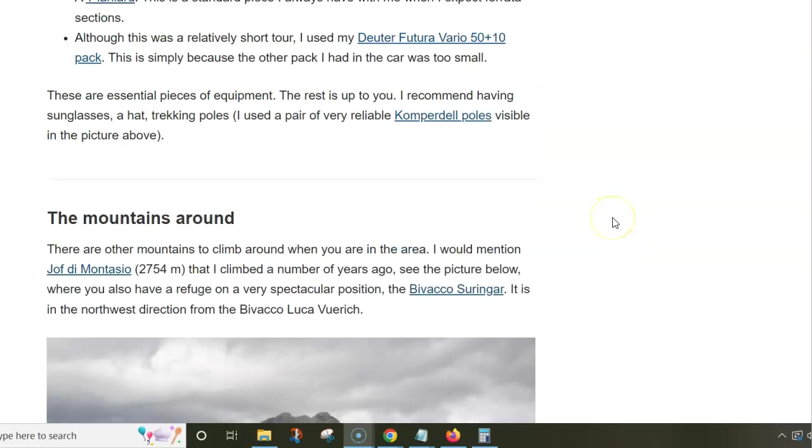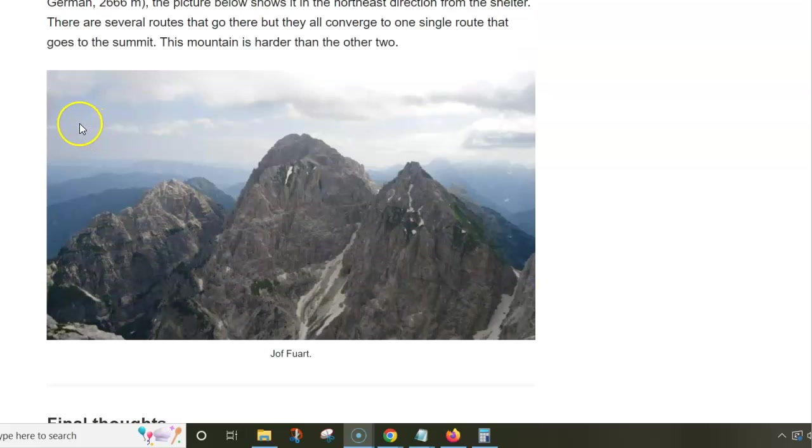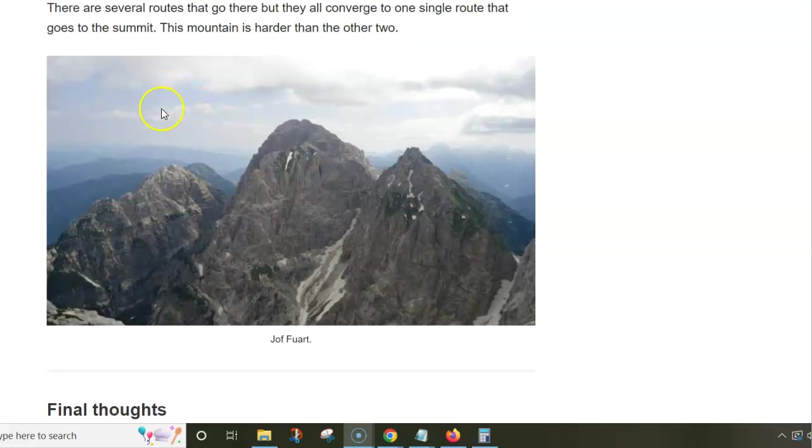This is me in front of the hut — it was a beautiful day. You can see Montasio right here, and this whole range is part of the Montasio group. In the opposite direction you have Fort, which I tried to climb a few days later, but there was again a problem with the snow and I couldn't get to the summit.